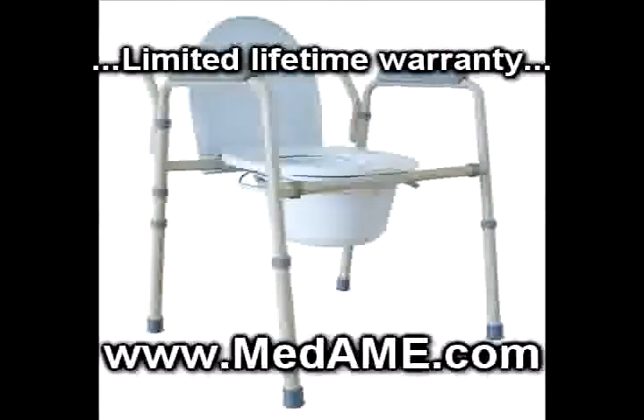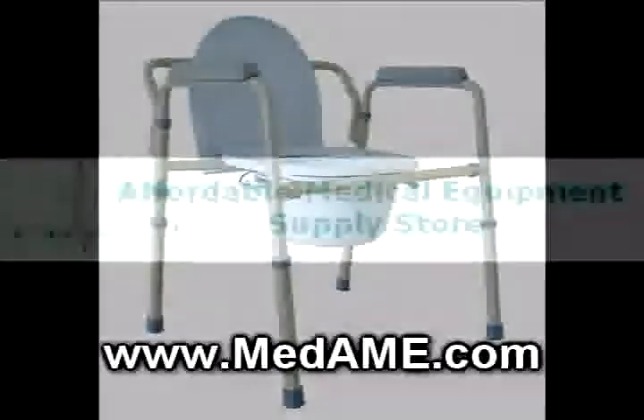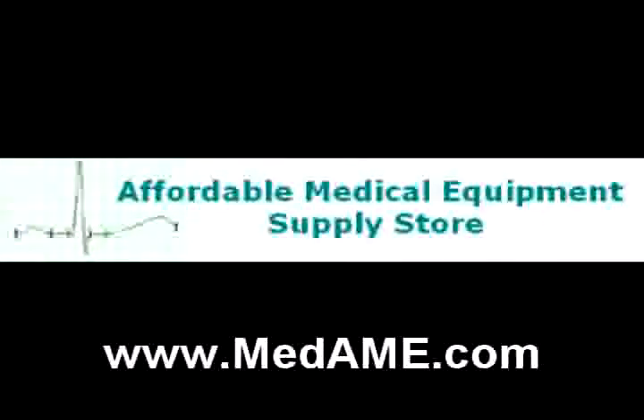To buy the folding steel commode or get more information on portable commode equipment and supplies from Affordable Medical Equipment, go to the web address on the screen now.